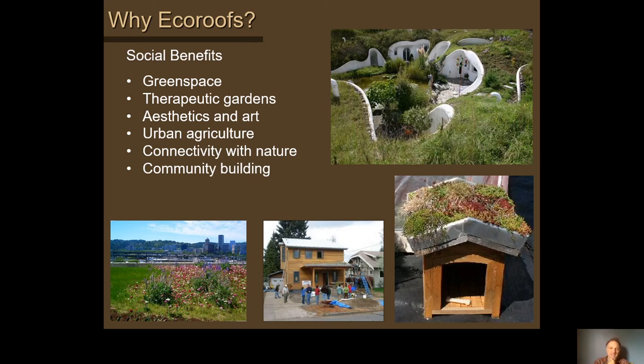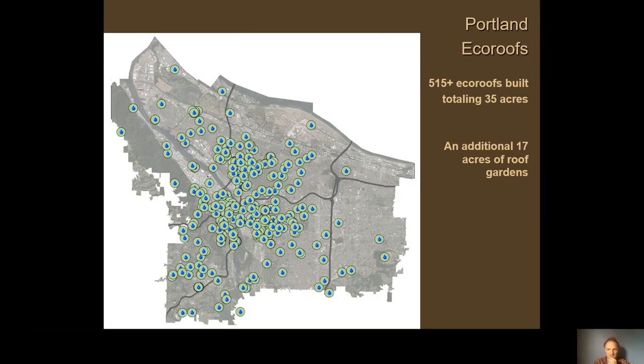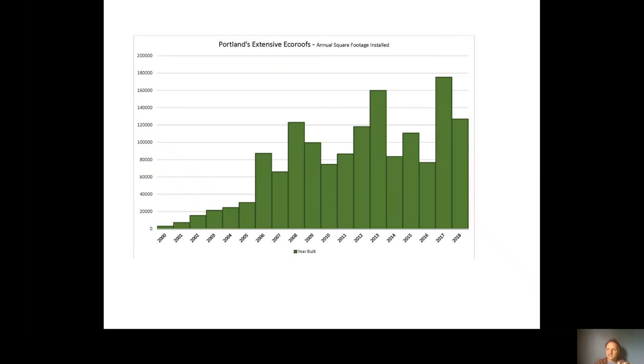Social benefits include creating green space, therapeutic value, potential to grow vegetables, and connecting people with nature in urbanized places. Portland now has over 500 acres of green infrastructure, with about 17 acres of eco roofs — defined as the thinnest soil and most sustainable design: very lightweight, drought-tolerant plants, minimal irrigation. Roof gardens are distinct from eco roofs, with deeper soil typically over four inches, possibly several feet, with small trees and shrubs and more maintenance.